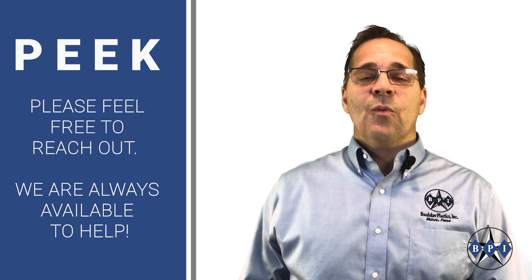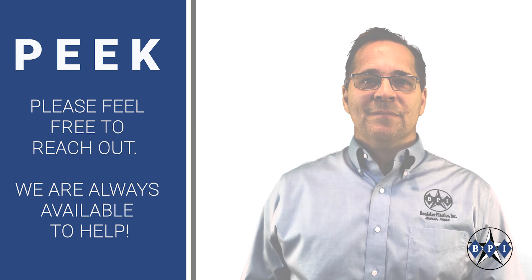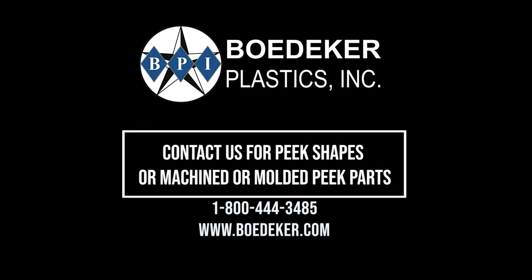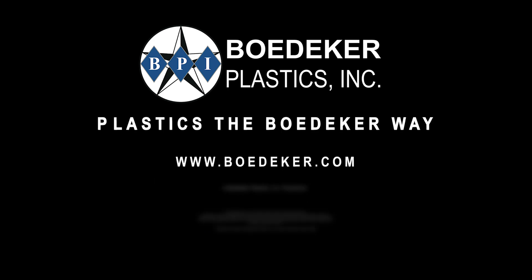Please feel free to reach out. We are always available to help. Thank you.